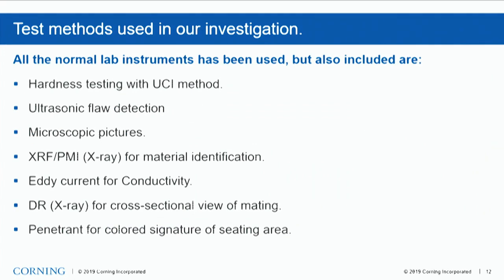The test methods we used in our investigation include all our regular lab instruments: VNAs, TDRs, spectrum analyzers, et cetera. We also used hardness testing with the UCI method — you just saw the results from that. We used ultrasonic flaw detection for both flaw detection and thickness gauging. We used microscopic pictures, XRF (X-ray fluorescence) for material identification, eddy currents for conductivity — mainly for surface treatment layers, measuring conductivity to see how well they perform electrically. Then we used digital X-rays for cross-sectional viewing of mating surfaces, and penetrant for colored signature of the seating area.